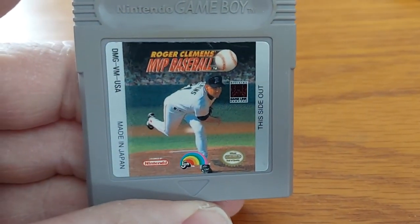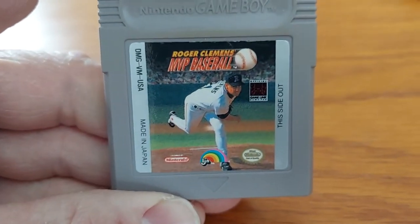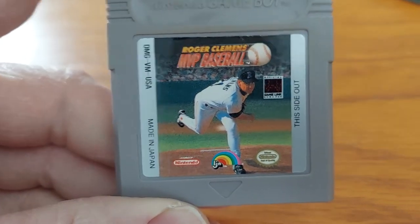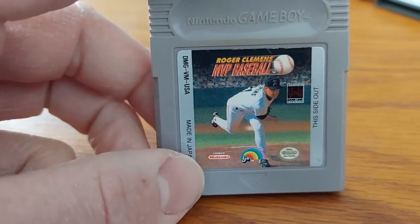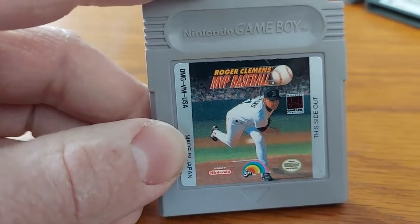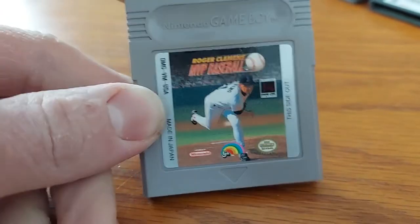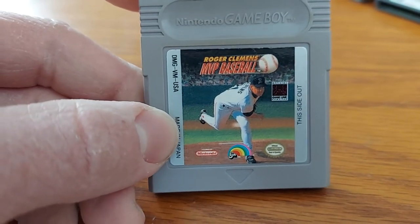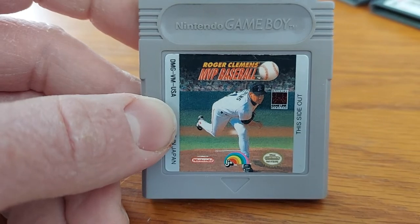Next we have Roger Clemens MVP Baseball. When I turn this game on, it doesn't have any of the actual Major League Baseball teams like the Cubs, the Cardinals, the Sox, the Yankees, or the Red Sox — they just have different city names with different team names and stuff.